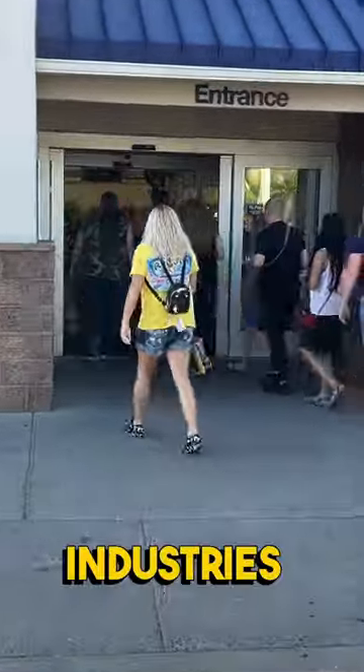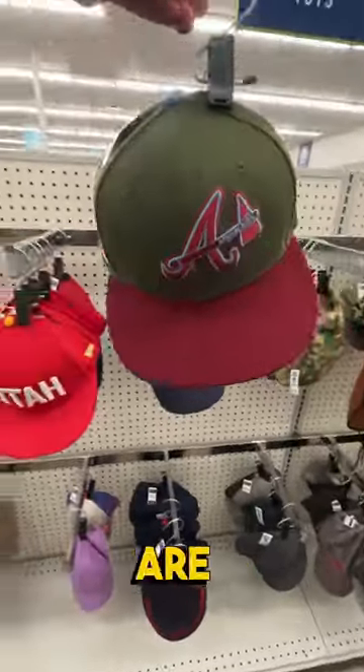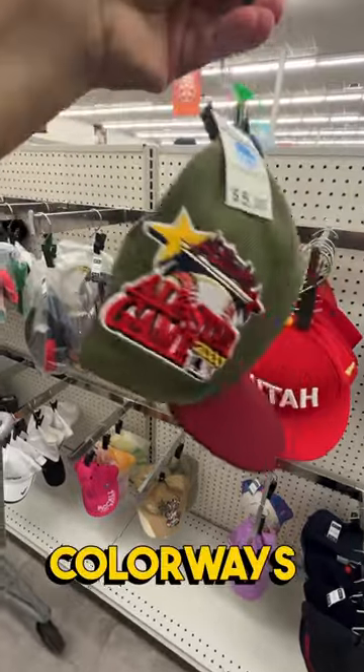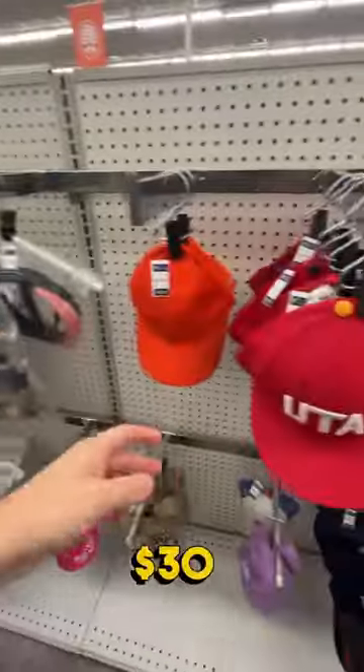It's another crowded day at the Deseret Industry Thrift Store. Let's see if we can find the valuable stuff before they do. These New Era hats with the side logo are very popular right now. They all have interesting colorways. It's $5 and I should be able to flip this for about $15 to $30 shipped.